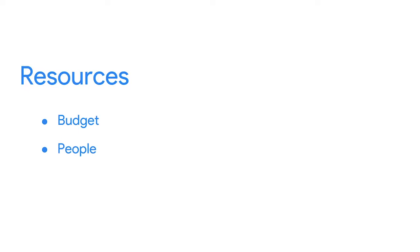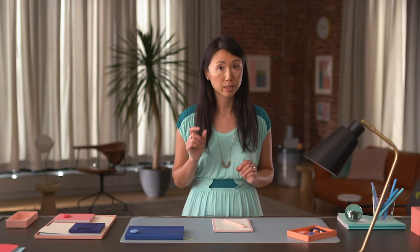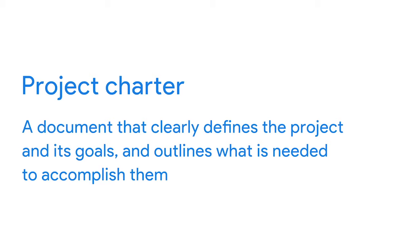Now let's talk about resources. Resources generally refer to the budget, people, materials, and other items that you'll have at your disposal. It's super important to think carefully about those pieces early on — no one wants to get started on a project only to realize halfway through that they don't have enough money or enough people to complete the work. Finally, once you've established your goals, scope, deliverables, success criteria, stakeholders, and resources, it's time to create a project charter. A project charter is a document that contains all the details of a project. Project charters clearly define the project and its goals and outline what is needed to accomplish them. A project charter allows you to get organized, set up a framework for what needs to be done, and communicate those details to others.